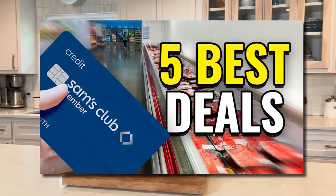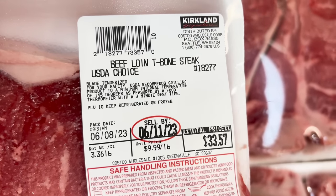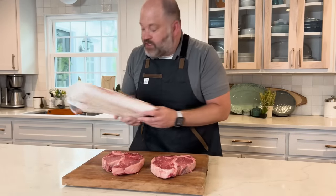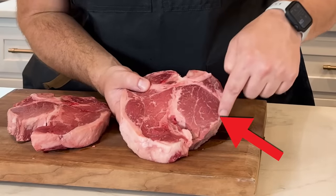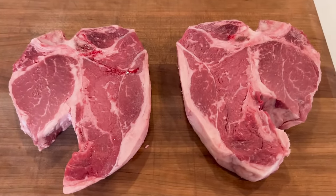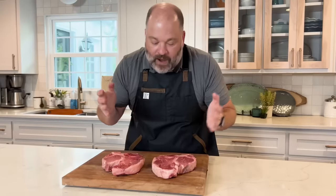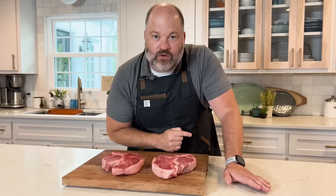Now we're going to talk about t-bones and porterhouses. I covered this in the Sam's Club video too, but Costco does the exact same thing. This is labeled a t-bone steak, USDA choice. You've got to go through all the packages and look for the ones that have the biggest fillet — I'm getting this for $9.99 a pound and this is a porterhouse if I've ever seen one. The smaller the fillet, the more it's a t-bone; the bigger the fillet, the more it's a porterhouse. Sift through all the packages and find the ones with the huge fillets — that's how you get the best deal.